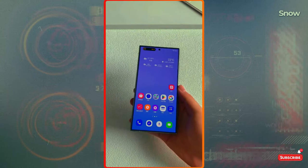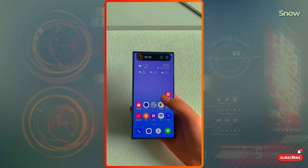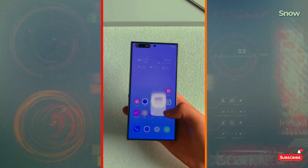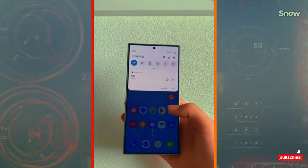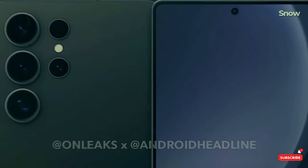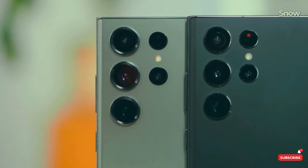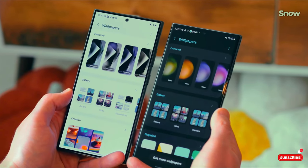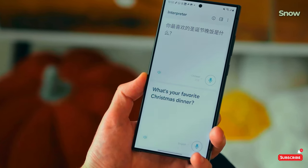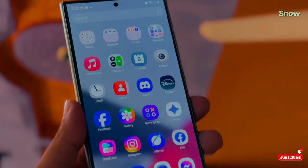Why is Samsung taking its sweet time with this update? They've learned their lesson from past releases where bugs like battery drain and laggy animations caused some angry feedback. Samsung wants this one to be perfect before it hits your phone. They're really focused on stability this time, which means tons of internal testing before even the beta is released. Trust me, the wait is going to be worth it.